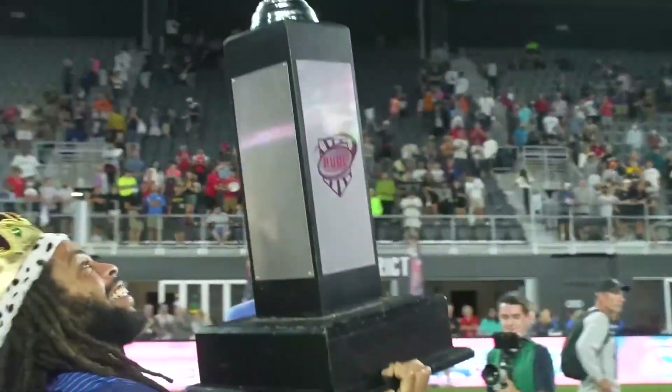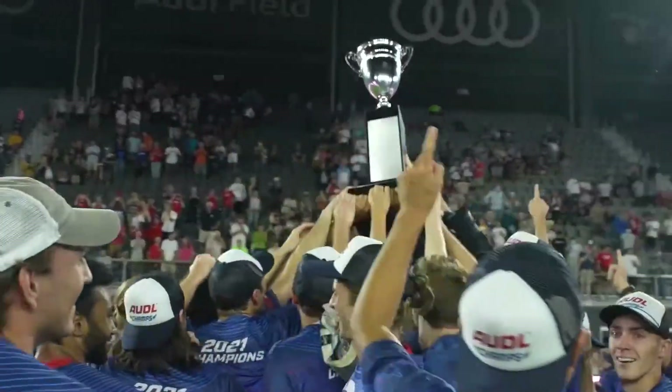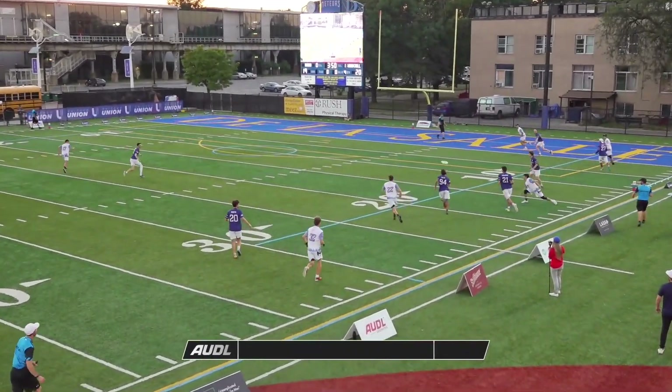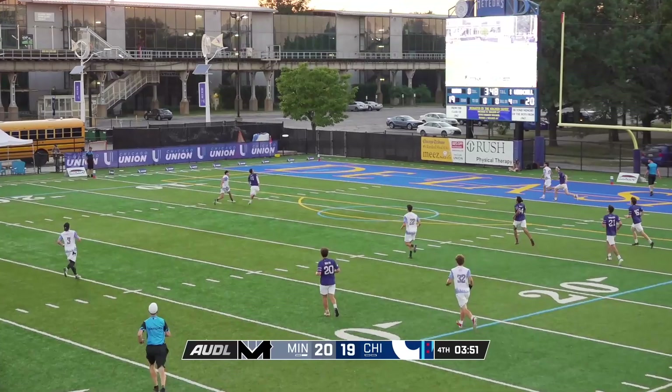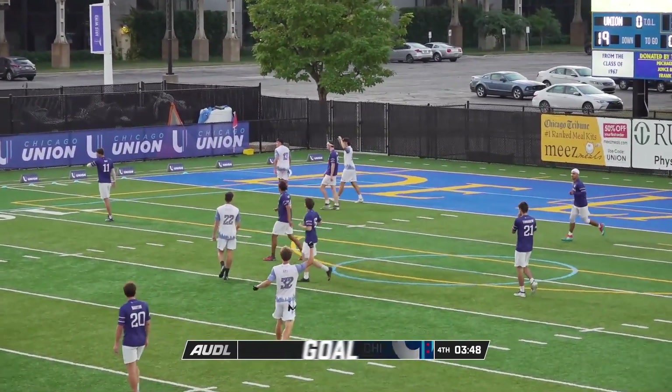In today's video, I'm going to break down what's sure to be an incredible battle for a spot in the AUDL Final Four Championship weekend. This game between the Minnesota Windchill and the Chicago Union features some of the game's most exciting players.